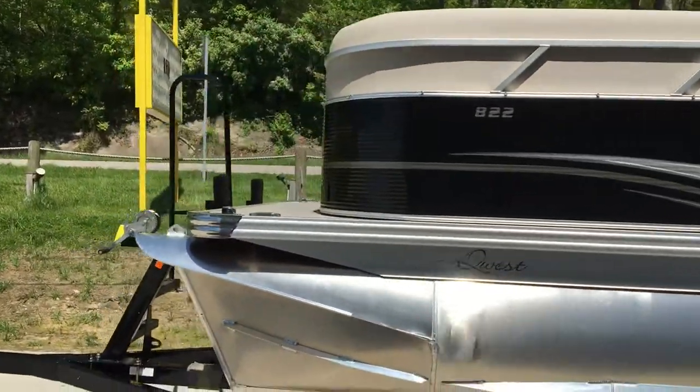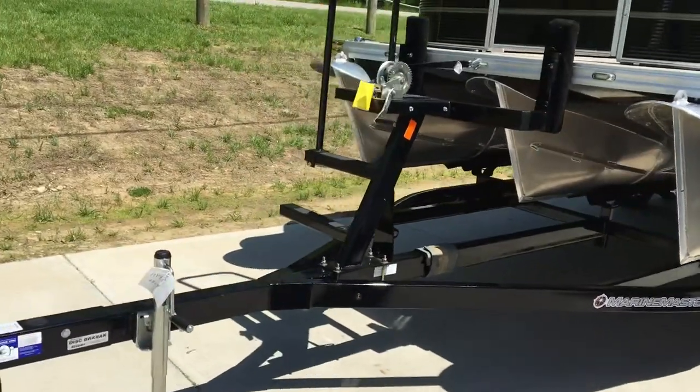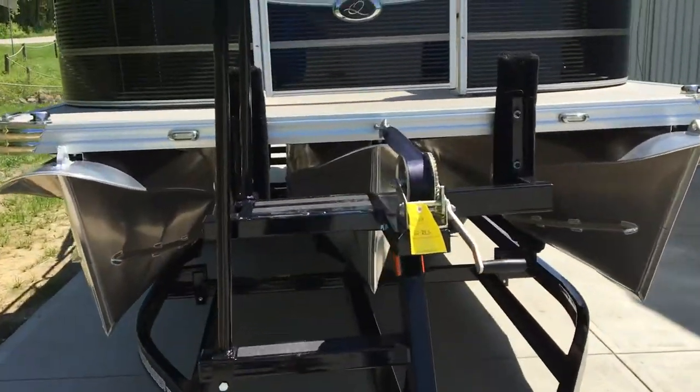The color on this boat is just absolutely beautiful. As you can see, always with these Marine Master trailers, an easy set of steps to get on and off the boat.